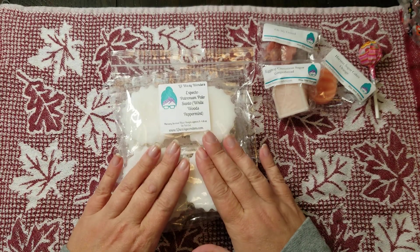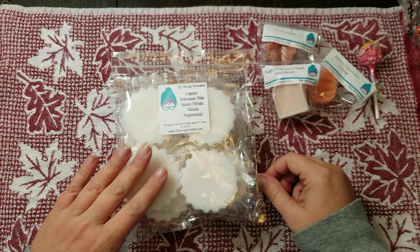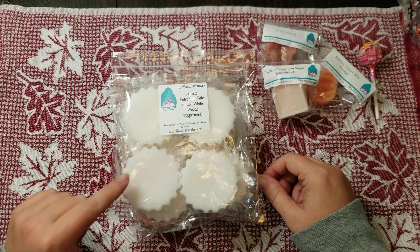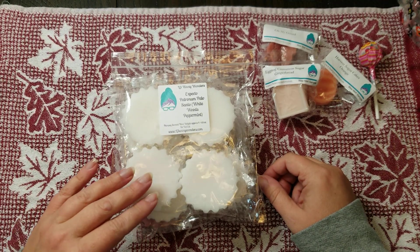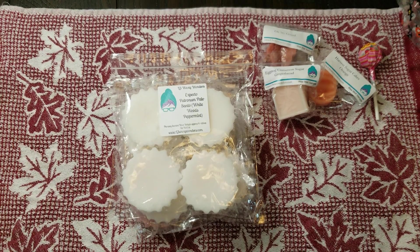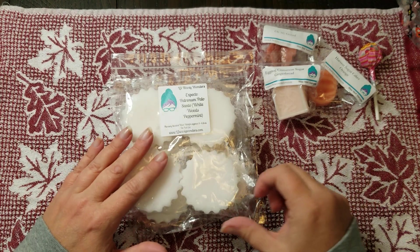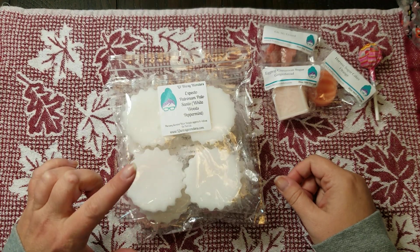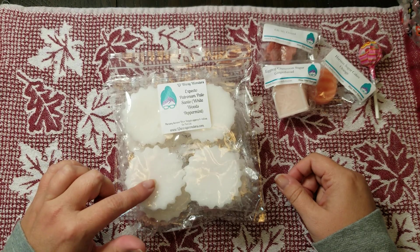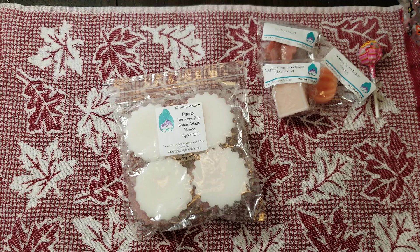Expecto Patronum Palo Santo is Whitewoods, Peppermint, and Palo Santo. This was one of the very first scents I ordered from L3 and is one of my absolute favorites from them — it probably would have made my top ten list, or made it a top eleven. I did a video earlier this week but didn't have this on hand, so it wasn't included. It is such a crisp, clean scent.